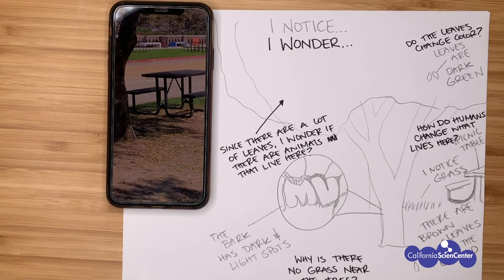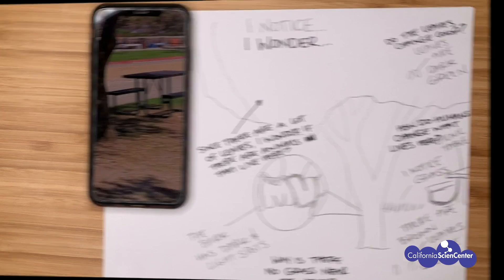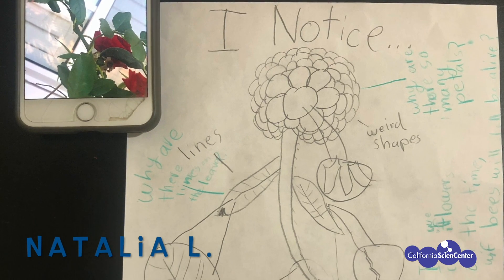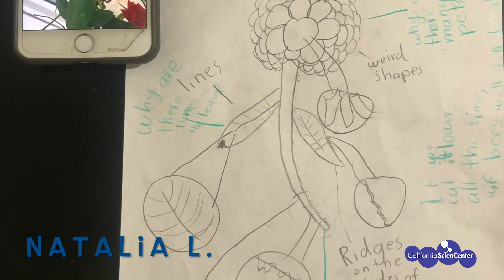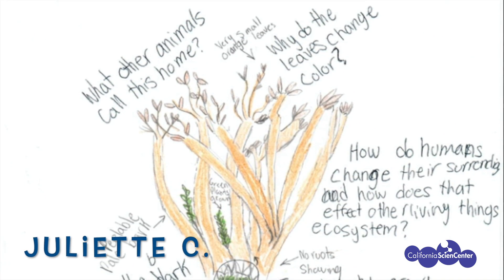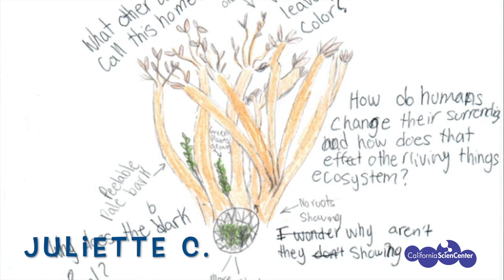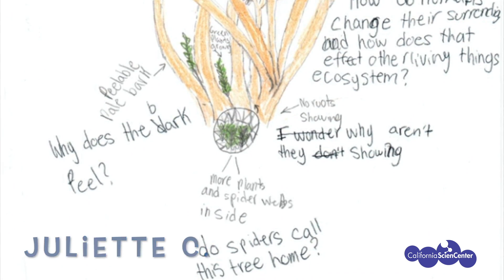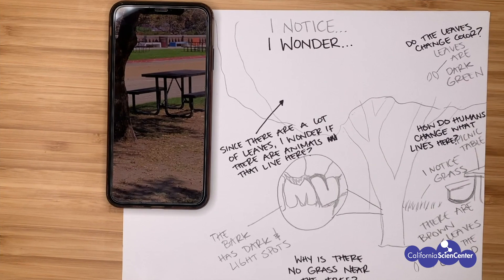That was fun drawing with you, scientists! Before we go, check out these scientists and their finished drawings. If you have a chance, tag us on our social media. Now let's head back to the discovery room.